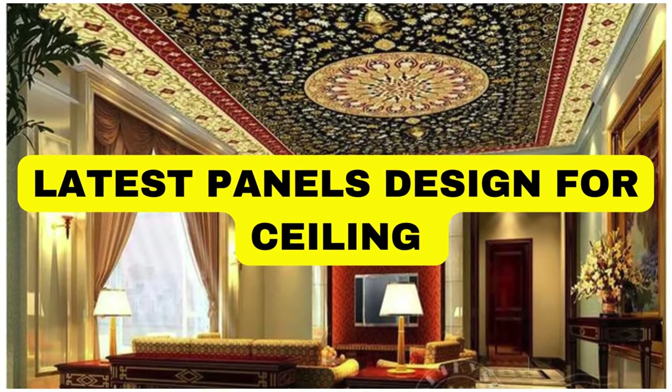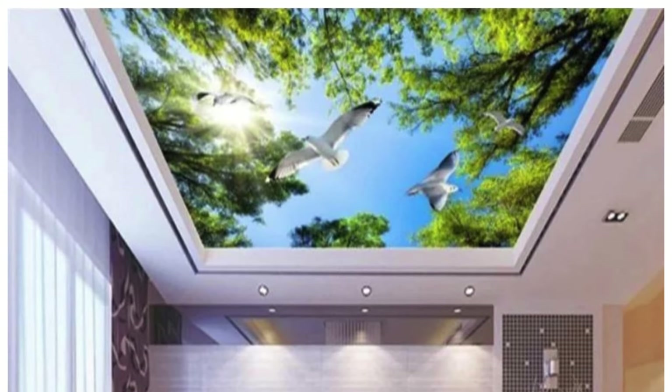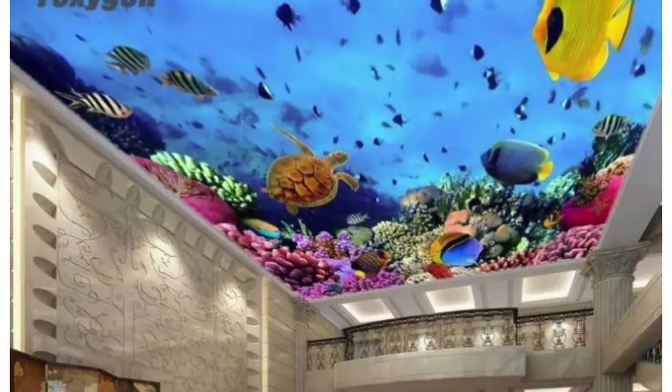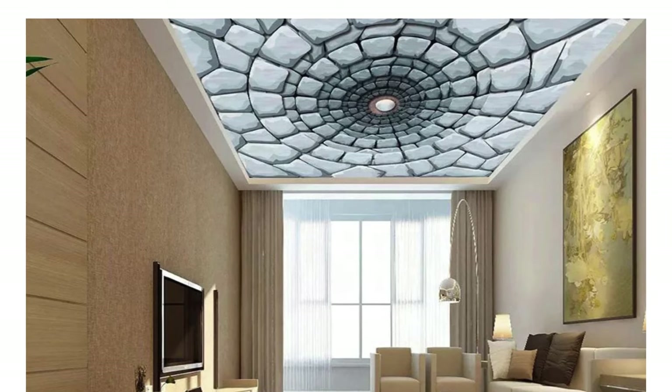Ceiling panels serve various purposes, including aesthetic enhancement, acoustic control, thermal insulation, and concealing structural elements. There are numerous types of ceiling panels available, each designed to meet specific needs. Here are some common types of ceiling panels.